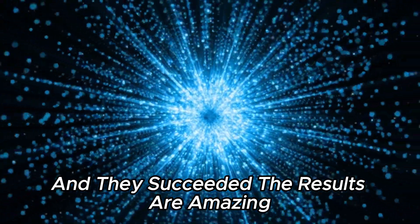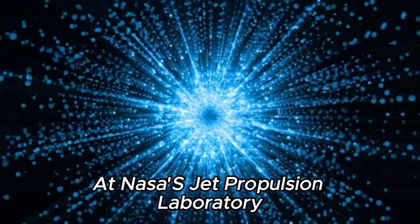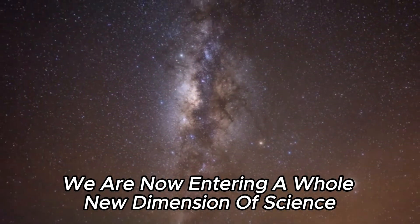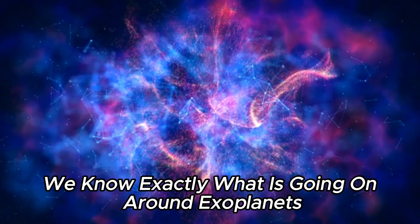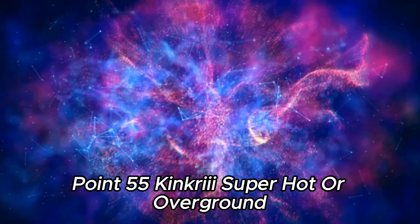The results are amazing. Renyu Hu, the research manager at NASA's Jet Propulsion Laboratory, was excited. With the help of the James Webb Telescope, we are now entering a whole new dimension of science. For the first time, we know exactly what is going on around exoplanets, and even get our first impressions of the planet's surface — 55 Cancri E.